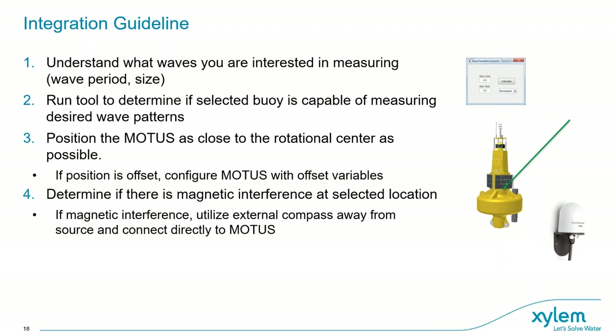Regarding magnetic interference, if your buoy has magnetic material, one option is to remove it, but that can be expensive and difficult. If you have the possibility to put an external compass in the mast, away from the magnetic influence, it can easily be connected to the sensor with a cable. To find out if you have magnetic interference, simply use a compass before deployment — you can even use the Motus's internal compass and check if it interferes with direction as you move it close to the buoy.